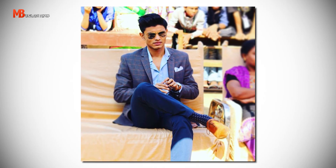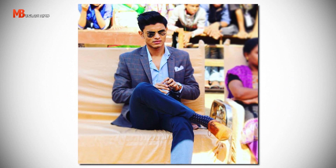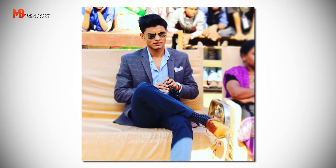Moving on to outfit number three — everything is exactly the same, but we're switching the sweater with a dark charcoal gray sport coat. And that is the outfit you'd want to wear if you really want to dress to impress. This proves that you don't really need a two-piece suit or a tuxedo to look smart, stylish, modern, sophisticated, and badass.